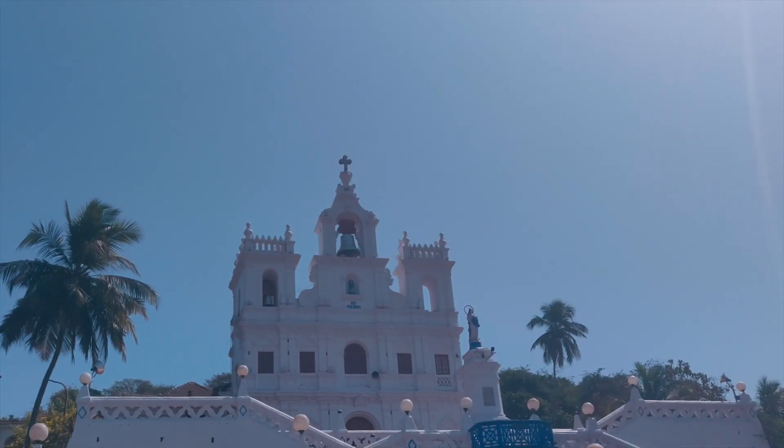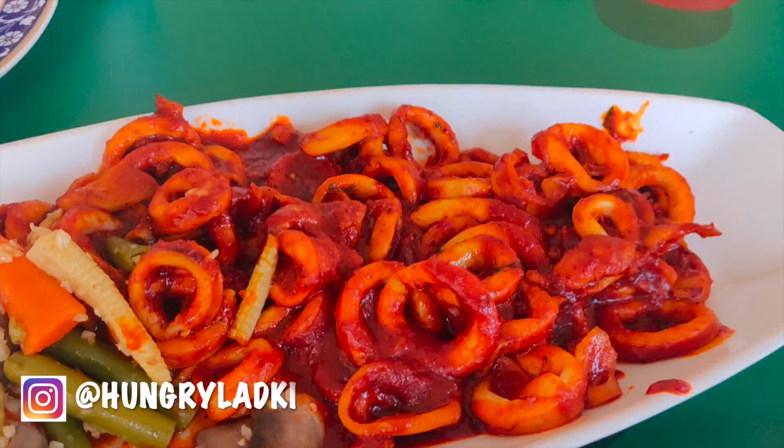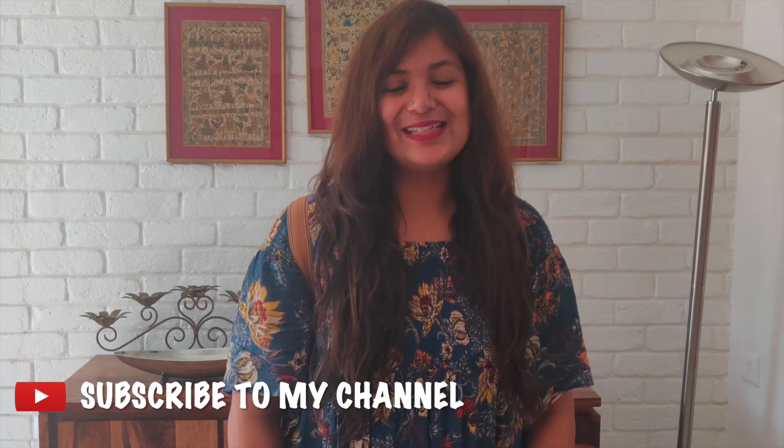Hi guys! Welcome back to my channel. For those of you who don't know, my name is Prathibha Vaidyan and I make travel videos. Today I am in Goa. We reached here really late last night, had a good round of sleep, and now we are ready to explore Goa. Starting off by going to this lovely little cafe which is my personal favourite. Come with me and let's go eat some of the best breakfasts in Goa.